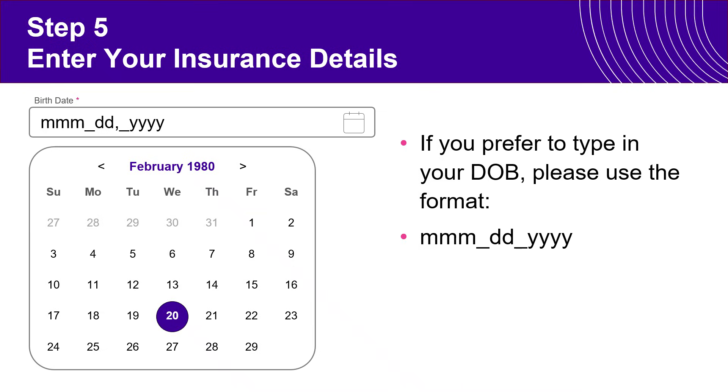Some individuals may try to type in their date of birth rather than using the calendar function. If you choose to do it that way, that's perfectly fine. However, you will need to use the format specified on screen: the three-digit month abbreviation, for example FEB, then a space, two digits for the day — such as 20 or 01 — then a comma, a space, and then the four-digit year at the very end. Once done, click Continue.